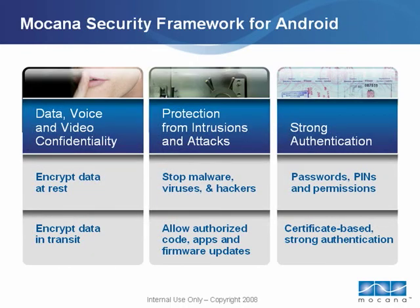When it comes to security, there are three important security features enterprises and now even consumers care about: data, video, and voice confidentiality for data in transit and at rest; protection from intrusion, malware, viruses, and attacks from hackers, while still enabling authorized code updates; and strong authentication that protects personal or corporate information from being accessed by imposters.